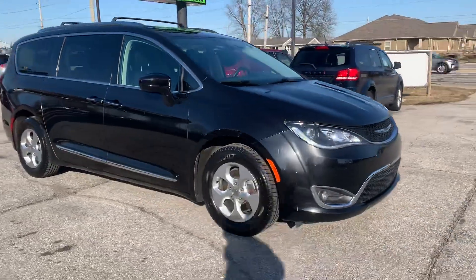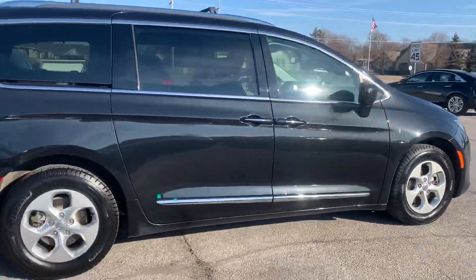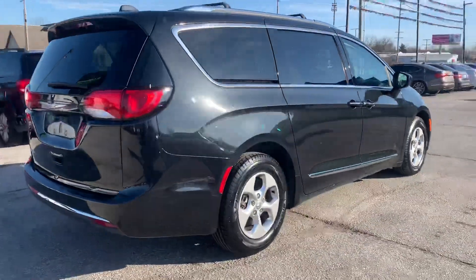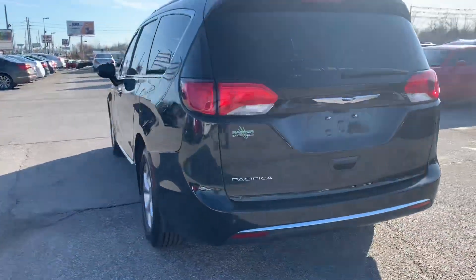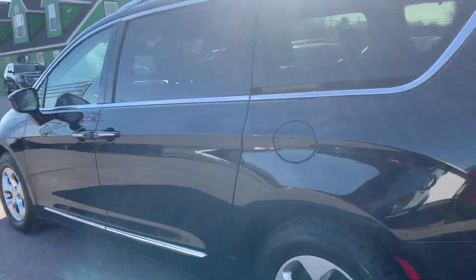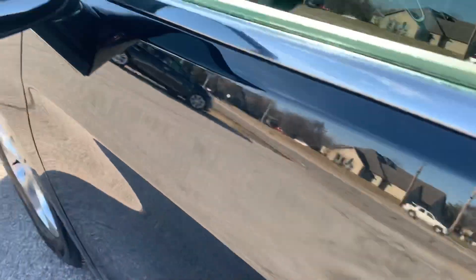Out here at Raptor Automotive we have a 2017 Chrysler Pacifica. This one's pretty loaded — it's got the backup sensors, power rear lift gate, power sliding doors, and keyless entry.